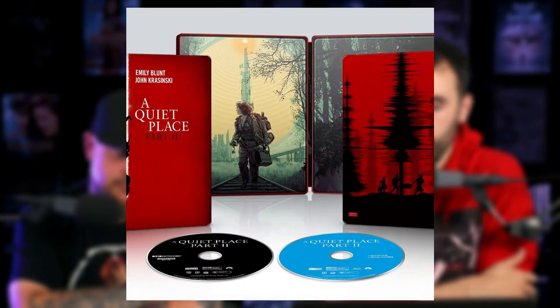Coming out later in the month, July 27th, is A Quiet Place 2 in 4K, coming from Zavvi and Best Buy steelbooks. They are the same art, the same covers — nothing different between them.